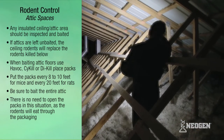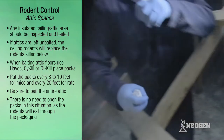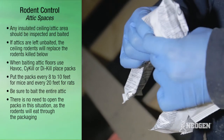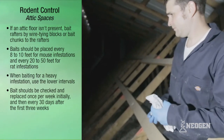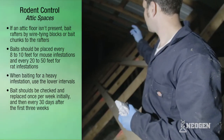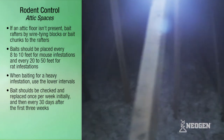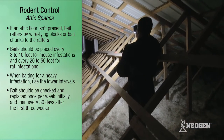When baiting attic floors, use Havoc, Sci-Kill, or Die-Kill place packs. Put the place packs every 8 to 10 feet for mice and every 20 feet for rats. Be sure to bait the entire attic. There is no need to open up the packs, as the rodents will eat through the packaging. If an attic floor isn't present, bait rafters by wire-tying blocks or bait chunks to the rafters. Bait should be placed every 8 to 10 feet for mouse infestations and every 20 to 50 feet for rat infestations. When baiting for a heavy infestation, use the lower intervals. Bait should be checked and replaced once per week initially, and then every 30 days after the first three weeks.